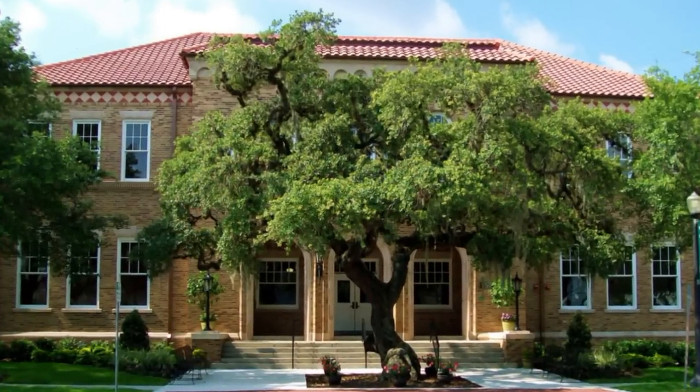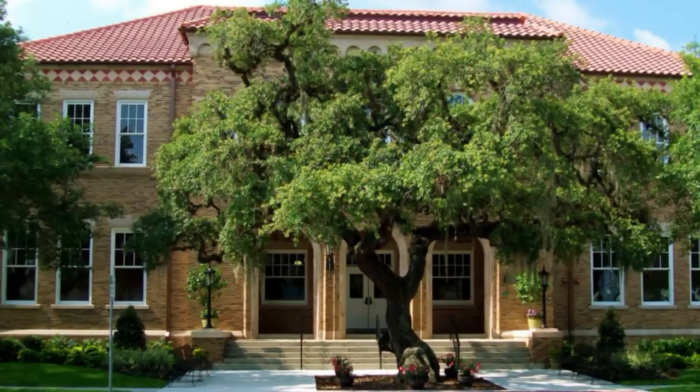Welcome to Polk State College's J.D. Alexander Center in downtown historic Lake Wales. Hello, I'm Saul Reyes, the center manager. I'd like to invite you in for a tour.